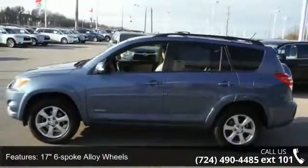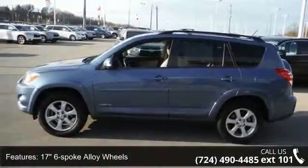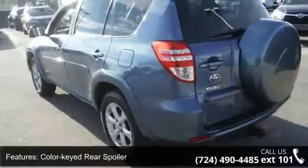Roof rack included, crossbar roof rails, color-keyed over fenders, chrome-accented grille, and multi-reflector halogen headlamps.